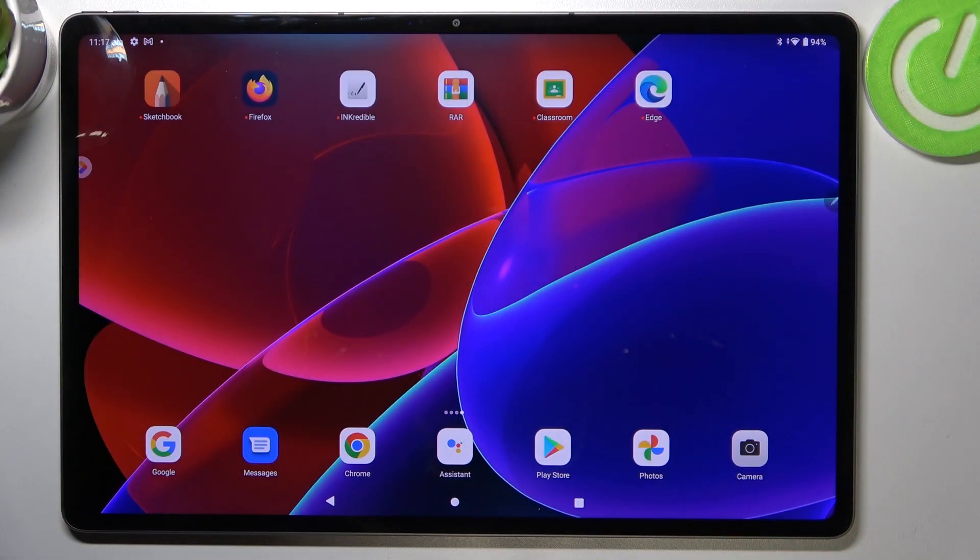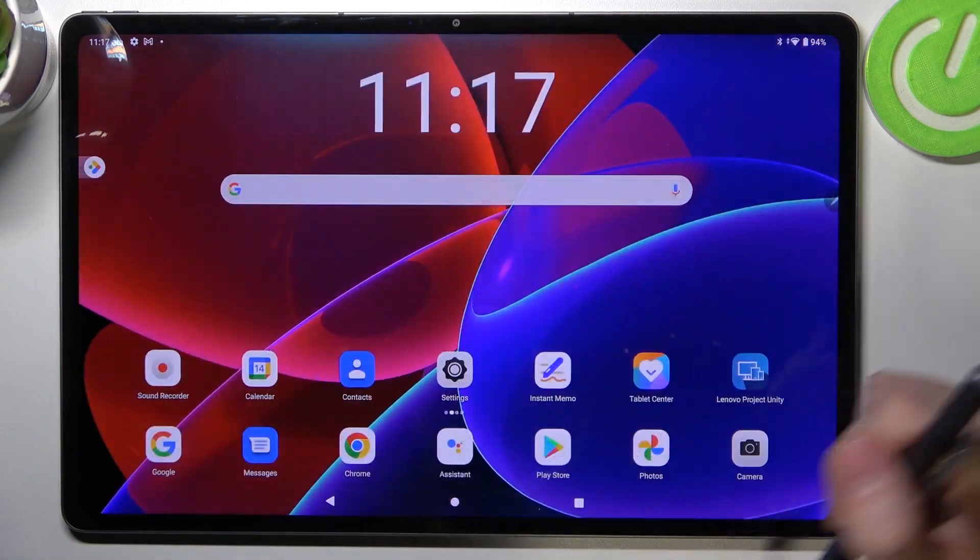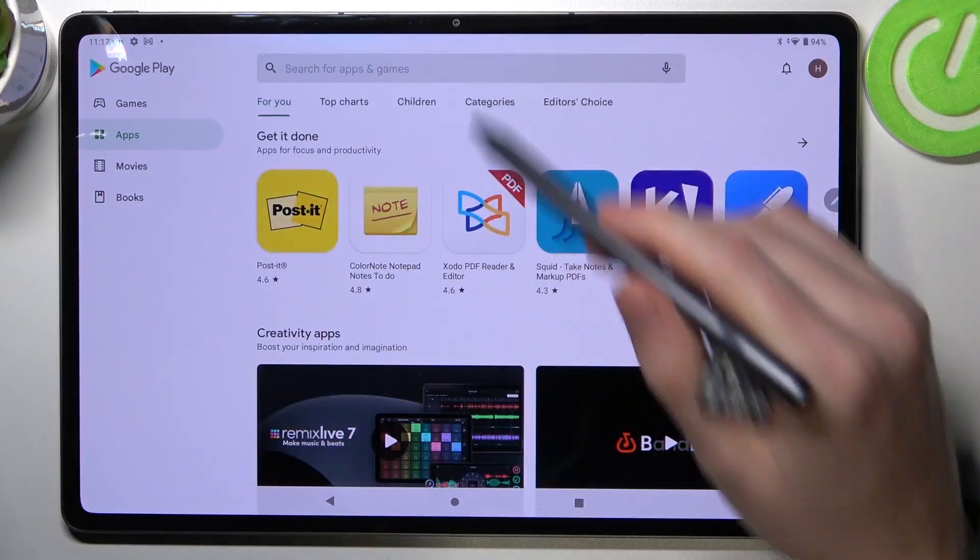Hello, in this video I'm going to show you if Fortnite is available on your Lenovo Tab P12 Pro. As we all know, Fortnite is not available on Android on the Google Play Store, but we can actually try.